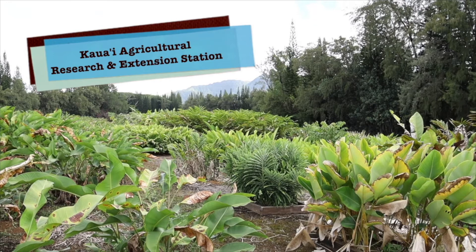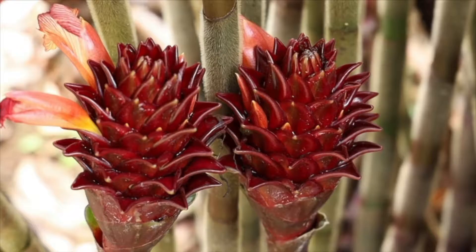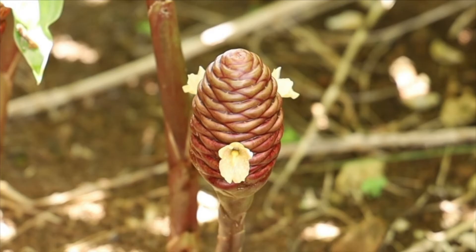Welcome to the Kauai Agricultural Research and Extension Station, part of the College of Tropical Agriculture and Human Resources at the University of Hawaii, Manoa. I'm James Keech, the ornamental extension agent for this island. We'll be showing you some of the material collected by myself as well as various faculty and agents over the years. We're working on propagating this material to get it out to growers across the state and then on to designers and florists.